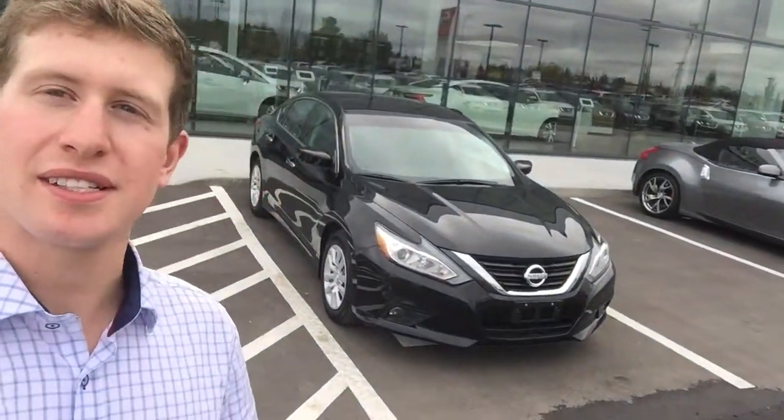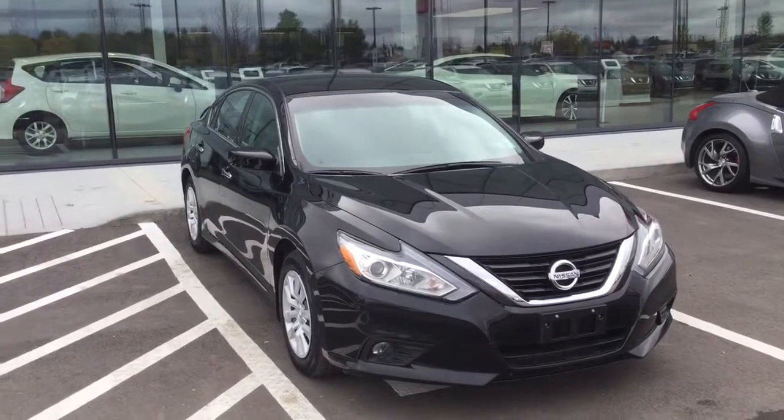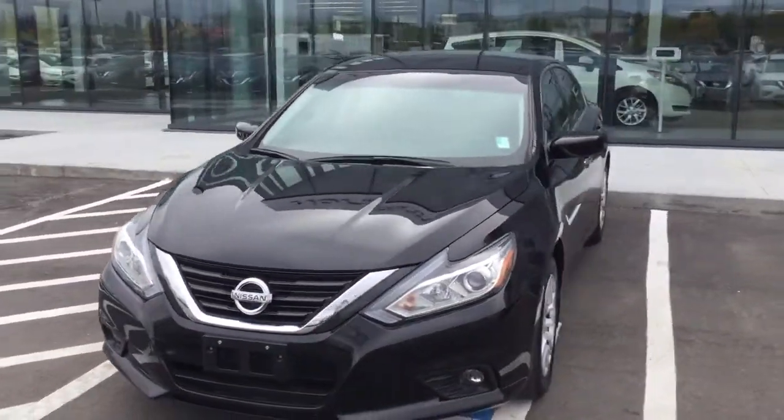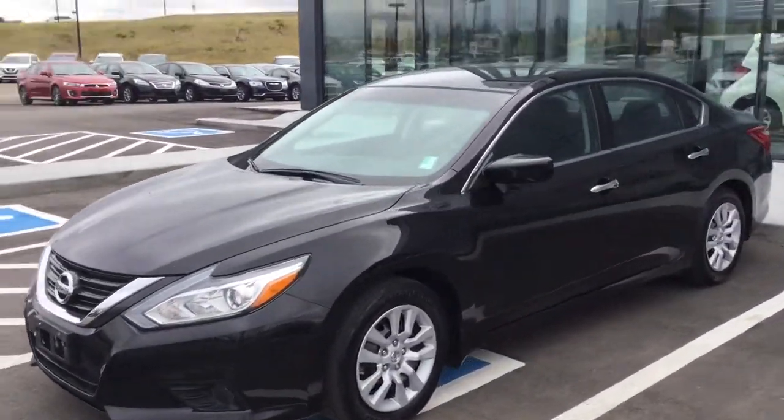Morning, Austin here at Northside Nissan, and today I'm going to be showing you the 2017 Nissan Altima in this lovely dark black metallic color. It really shines in the sunlight — it's truly a beautiful paint job.